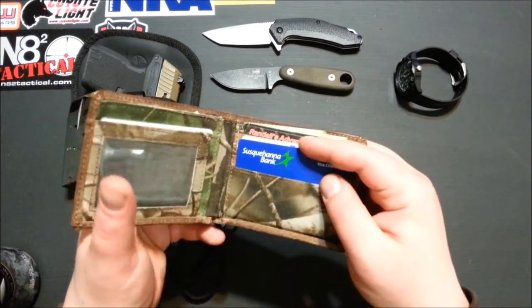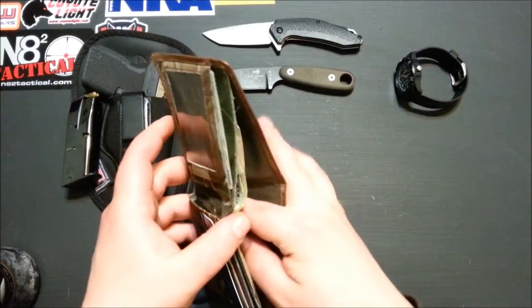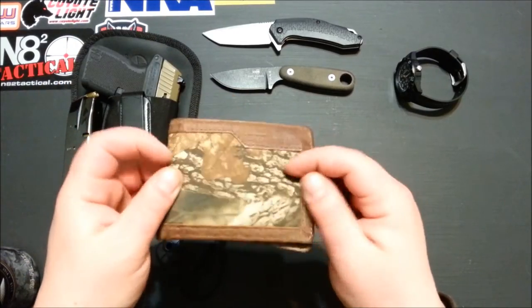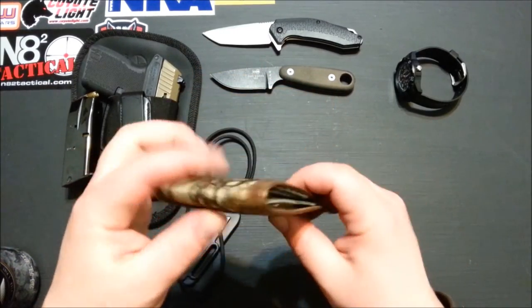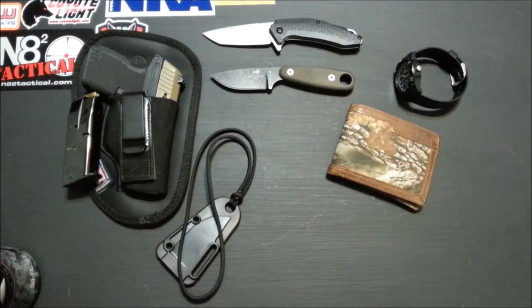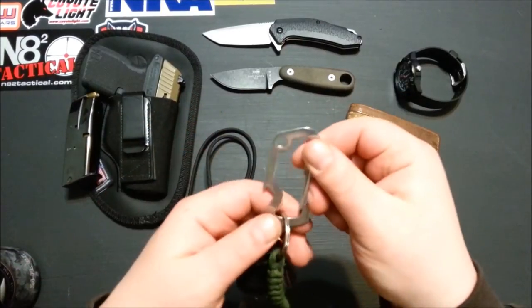Wallet is same old, same old — bank cards, ID cards, cash, and a little Fisher Space Pen, because nine times out of ten when you need a pen you're going to have your wallet out anyway since it's probably something to do with money. It's a little Realtree slim wallet from Walmart. This probably won't change for many years — I barely go through wallets, hardly ever changed them.